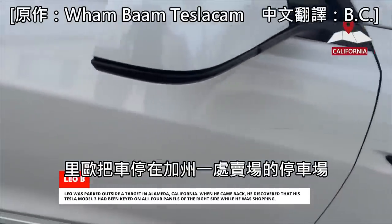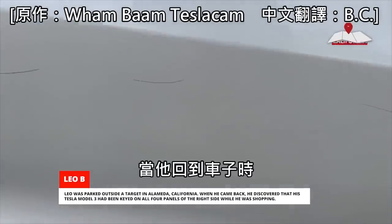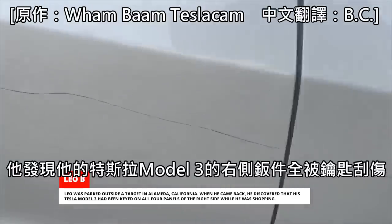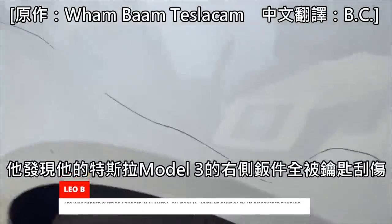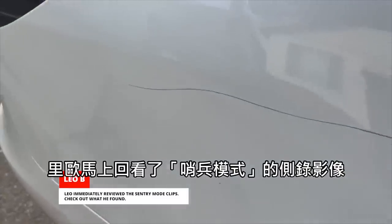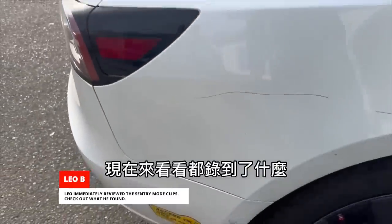Leo was parked outside a Target in Alameda, California. When he came back, he discovered that his Tesla Model 3 had been keyed on all four panels of the right side while he was shopping. Leo immediately reviewed the Sentry Mode clips. Check out what he found.